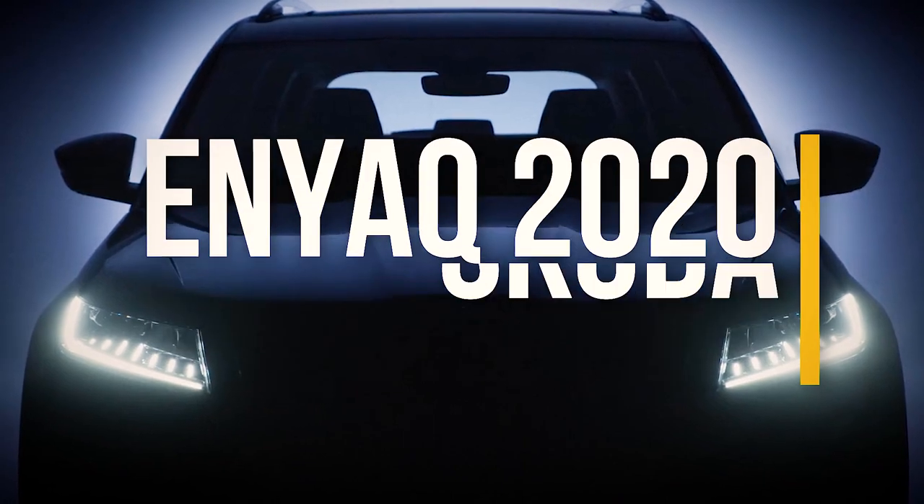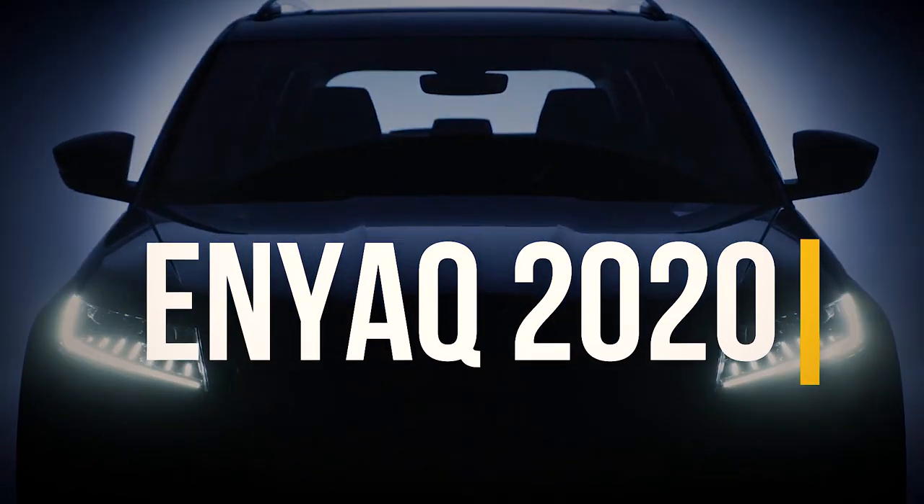What are your thoughts on the ENIAC 2020? Write your thoughts in the comments below and subscribe to my channel.